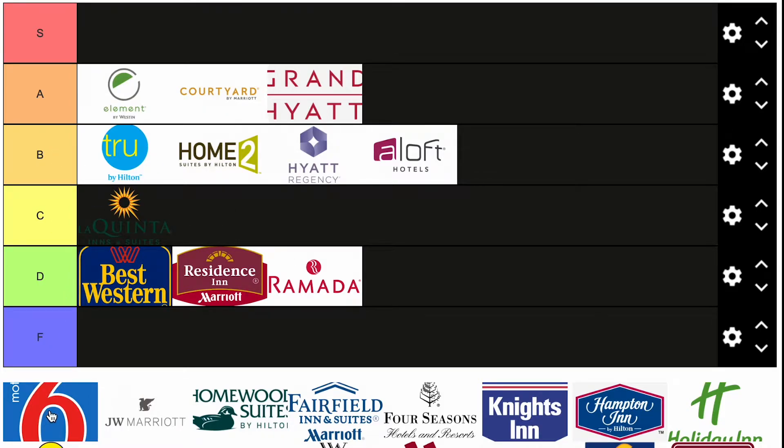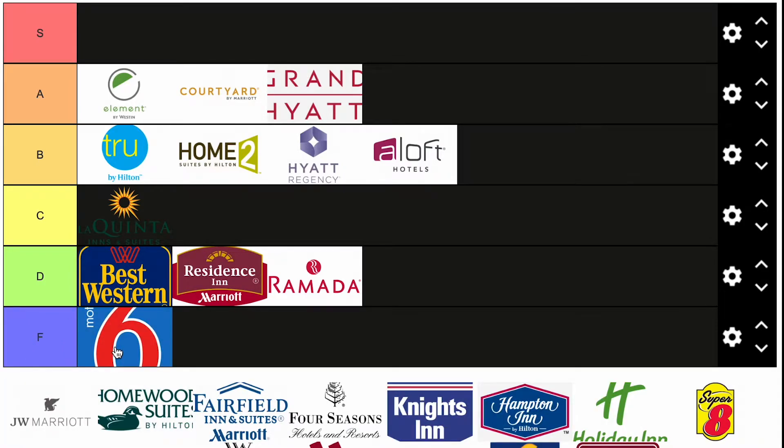Motel 6. I think we have our first F. I'll never stay at a Motel 6, even if I'm in a pinch. The pricing difference — this will usually be around $60 and the next tier will be around $80-90. I could do the extra 20 bucks to get some points, stay in a better hotel, usually in a better area. I'm not a fan of this kind of brand.